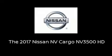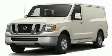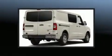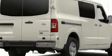Treat yourself to a test drive in the 2017 Nissan NV Cargo NV3500HD. It features an automatic transmission, rear-wheel drive, and a powerful eight-cylinder engine.